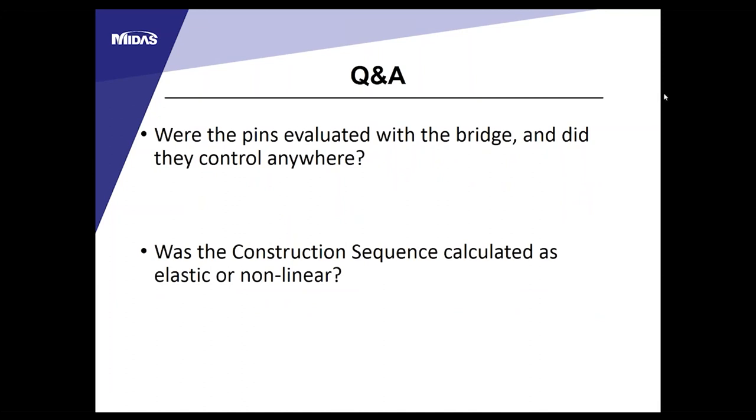Were the pins evaluated and did they control anywhere? Yes, we evaluated all pins in the hangers and suspension chain. They did not control at any location. The larger pins are 14 inches in diameter and the hangers used 5.5-inch diameter pins — none were controlling. Regarding the construction sequence: we did it elastically, treating the loads as simple line loads. We felt that because of the bridge stiffness and relative insensitivity to displacements, an elastic approach was appropriate.